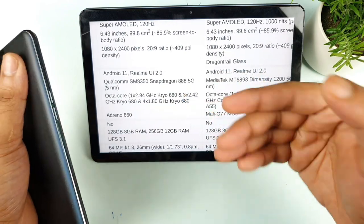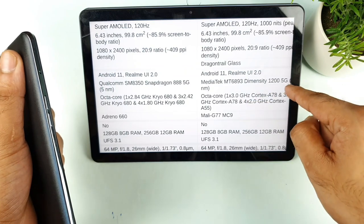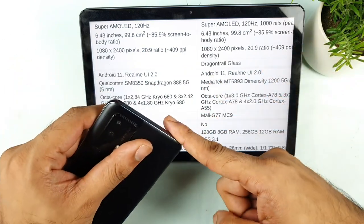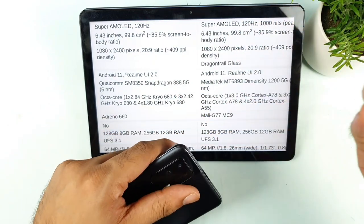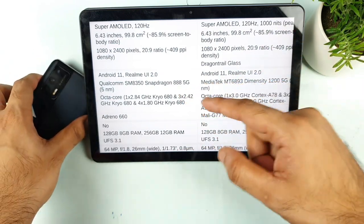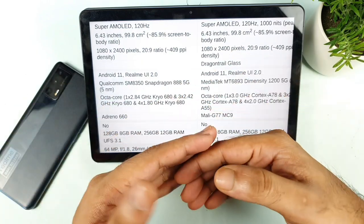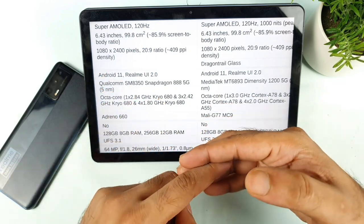Regarding the processor, the Snapdragon 888 is more powerful than the Dimensity 1200. The AnTuTu benchmark score for the Dimensity 1200 comes close to 6,80,000–7,00,000, while the Snapdragon 888 comes close to 7,80,000. In terms of performance, I 100% recommend the Snapdragon 888, but we need to test how well Realme optimizes this processor in the phone.